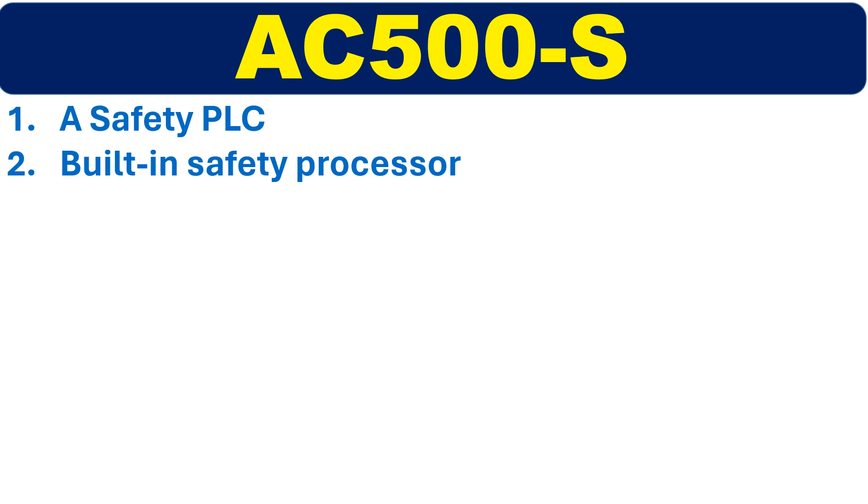The next model is a safety PLC designed for applications where safety is critical. It has a built-in safety processor that ensures safe operation of the system.